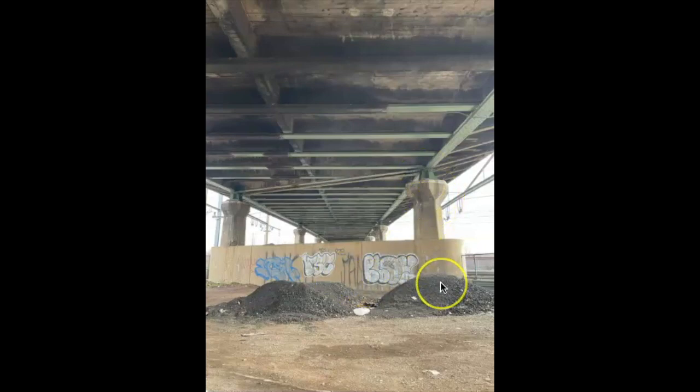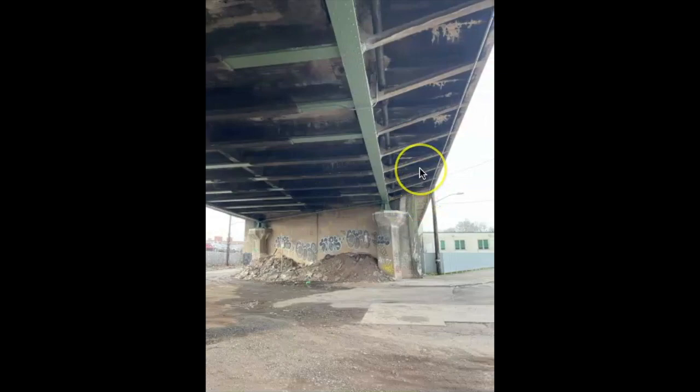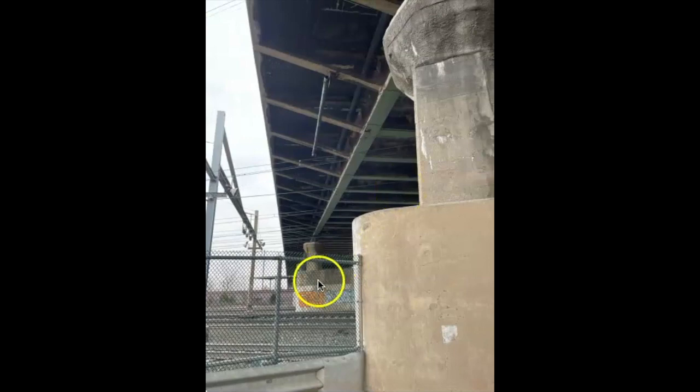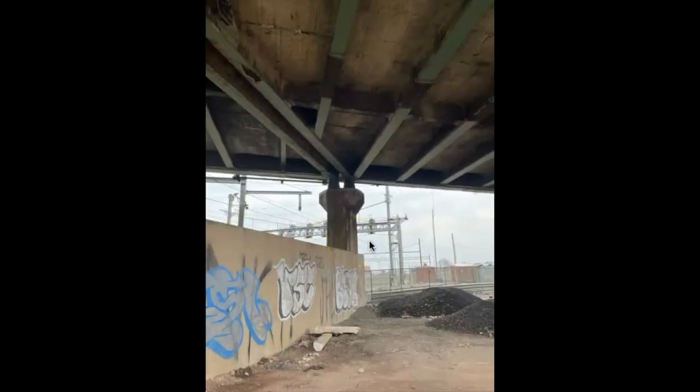Somebody just dumped asphalt down here. That's the bridge — or viaduct, I should say. Quite an engineering feat that this was built in 1930. All these white spots are where chunks of concrete have fallen off. The rail yards are fenced off — they don't want people crossing the tracks because those trains go flying by; two of them flew by while I was shooting.